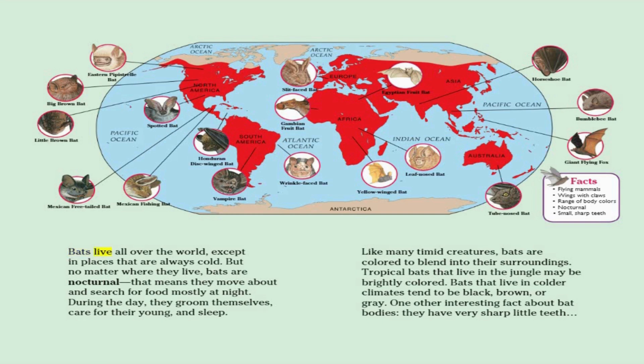Bats live all over the world, except in places that are always cold. But no matter where they live, bats are nocturnal. That means they move about and search for food mostly at night. During the day, they groom themselves, care for the young, and sleep.